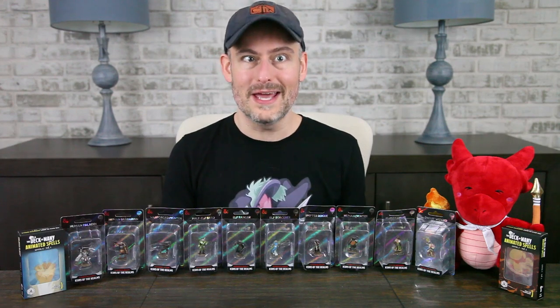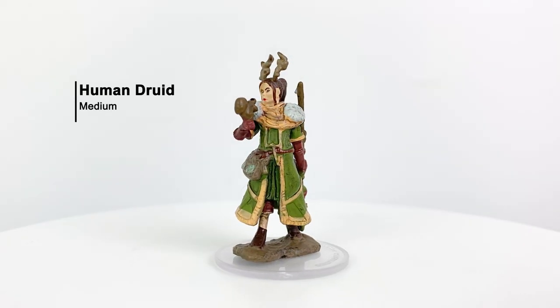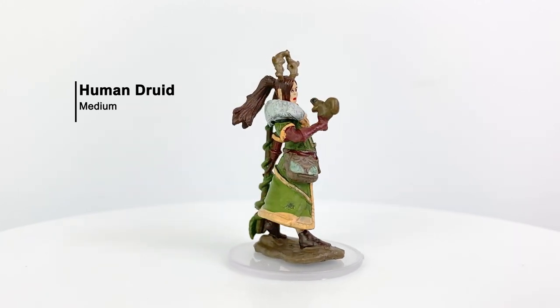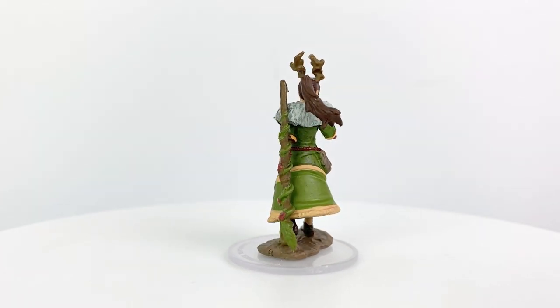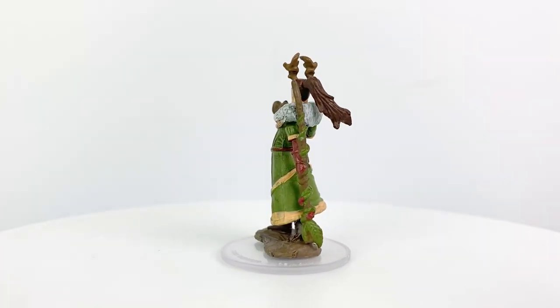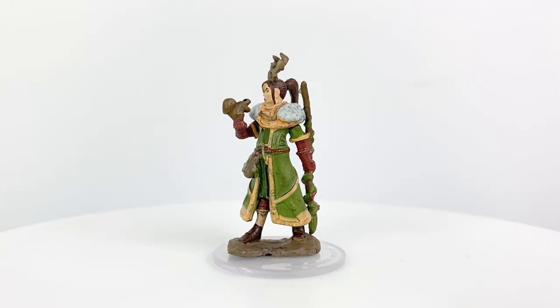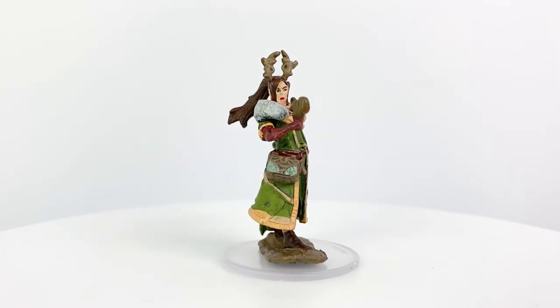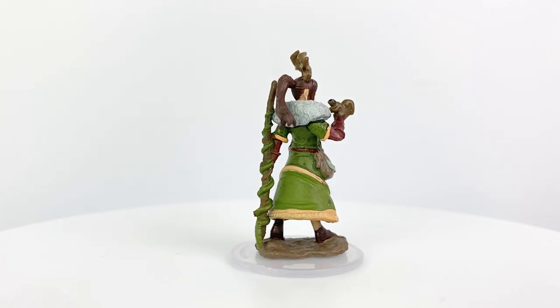But without further ado, let's jump in and take a closer look at our new premium figures. Let's start with the human druid, who reminds me a little bit of Keyleth from Critical Role with her antlers. But based on the expression on her face, she's less than enthusiastic about the squirrel on her hand. I really dig the detail on her bag, which looks like it could be a bag of holding of some sort, and I like the vine-covered staff she's holding. I always approve of minis that come with little animal companions, and we get more than one in this set.